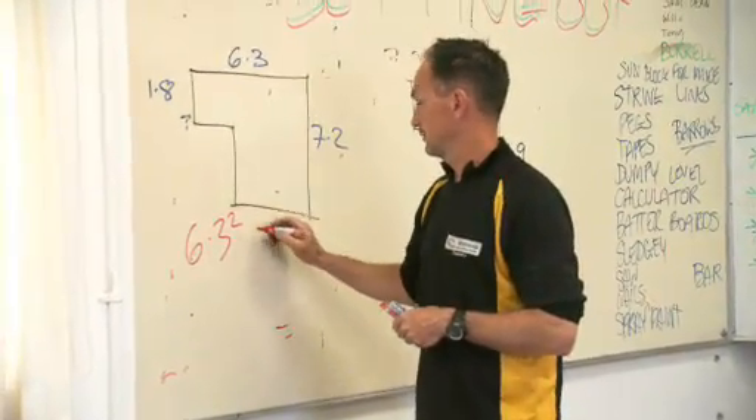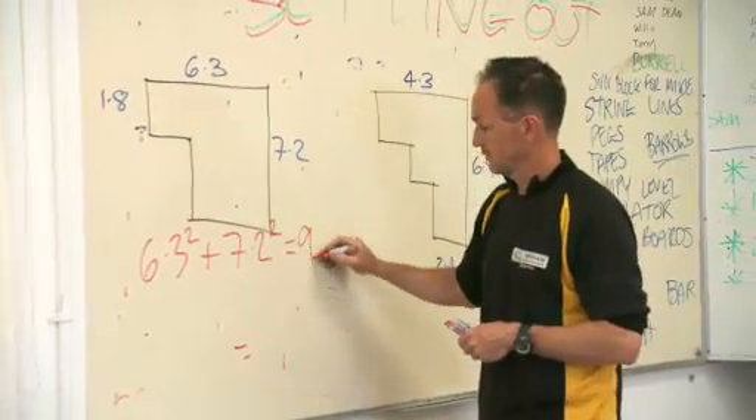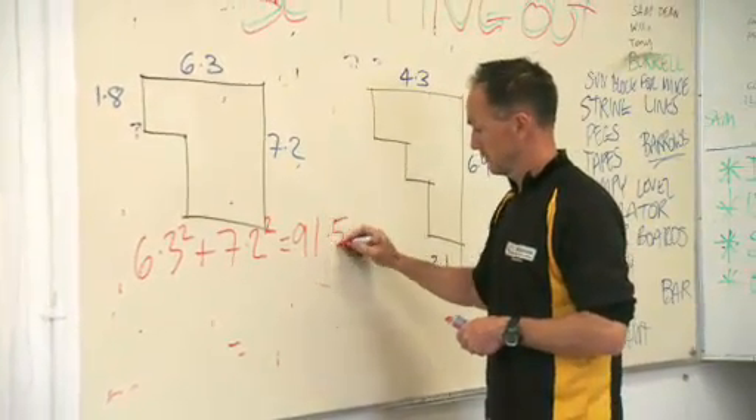We've got a building calculations unit coming up, and I don't want the students to have the notion that that's the be-all and end-all of their calculations while they're at the Polytech — just that one unit standard. What I want to do is embed, if you like, get them into the habit of thinking in terms of numbers and using those numbers, so that when we do hit the building calculations unit, with any luck we'll fly through it.